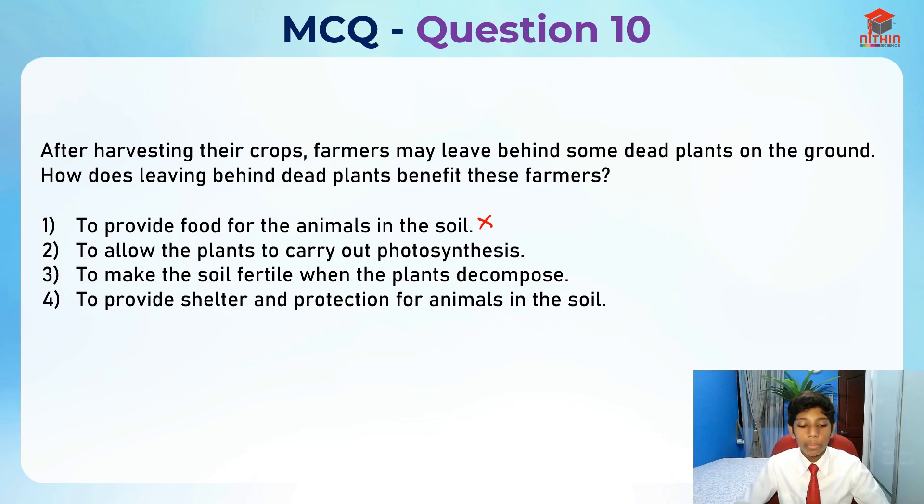Second option: to allow the plants to carry out photosynthesis. This is absolutely wrong because the plants can't carry out photosynthesis if they are dead.